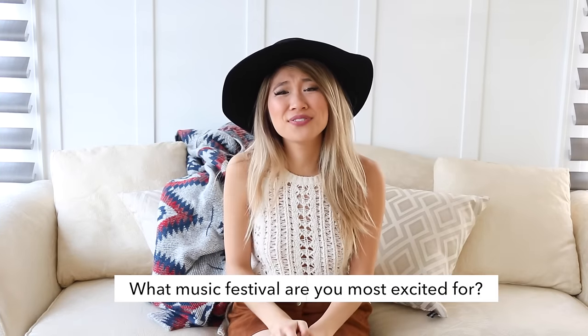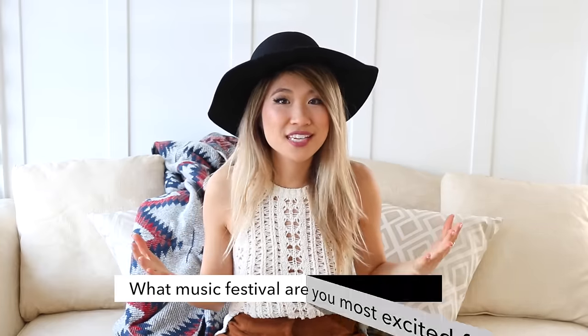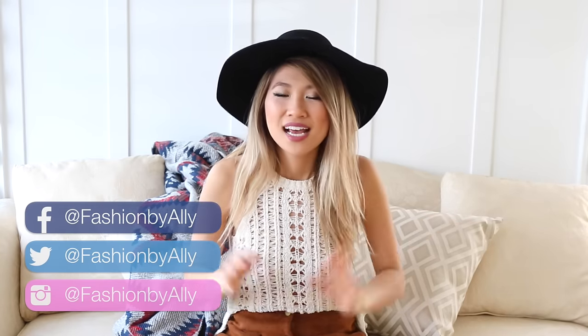So you made it to the end of this video! Comment down below and let me know what music festival you're most excited to attend this year. I'd love for you guys to check out my Instagram, which is Fashion by Ally, and my Snapchat. I love you guys so, so much and I will see you next time. Bye!